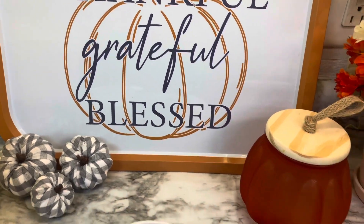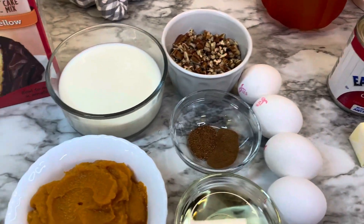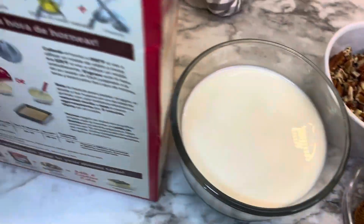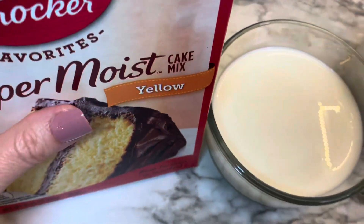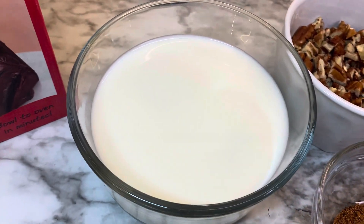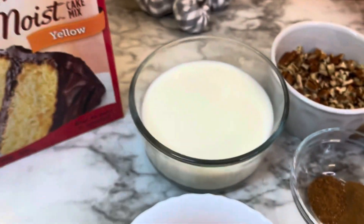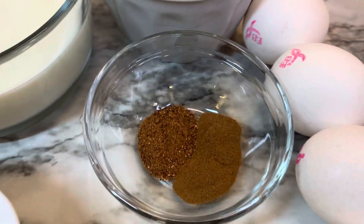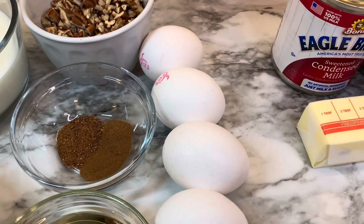This first recipe is for a pumpkin praline cake and it's really delicious. For the cake you will need: one box of yellow cake mix — don't worry about the ingredients on the back, though we will use some oil and eggs in different amounts — one cup of whole milk, one cup of pumpkin puree, a half cup of chopped pecans, a half teaspoon of nutmeg, three-fourths teaspoon of cinnamon, a fourth cup of oil, and four eggs.